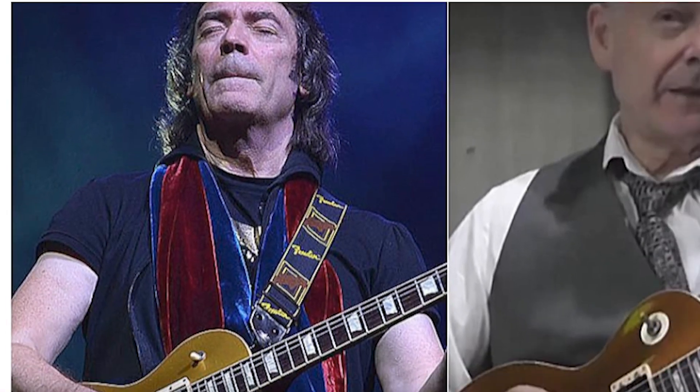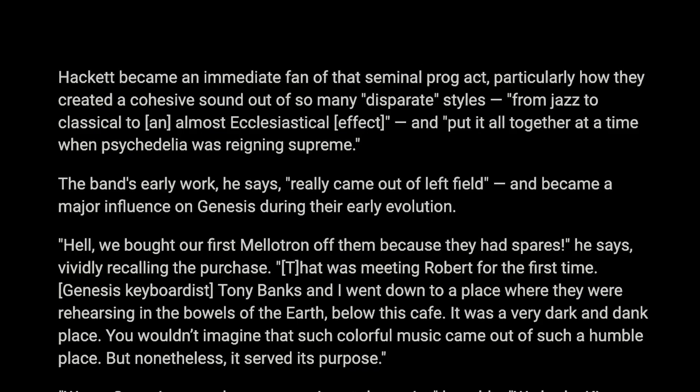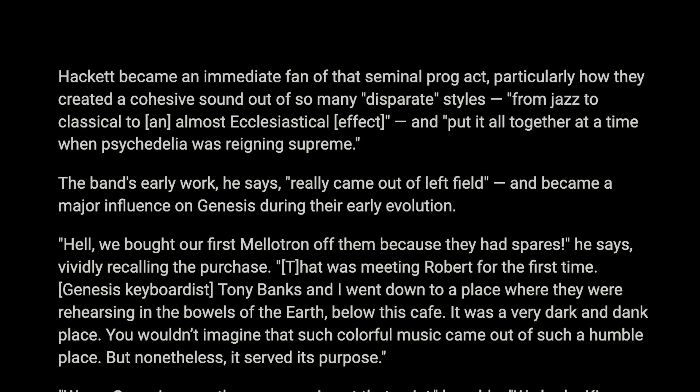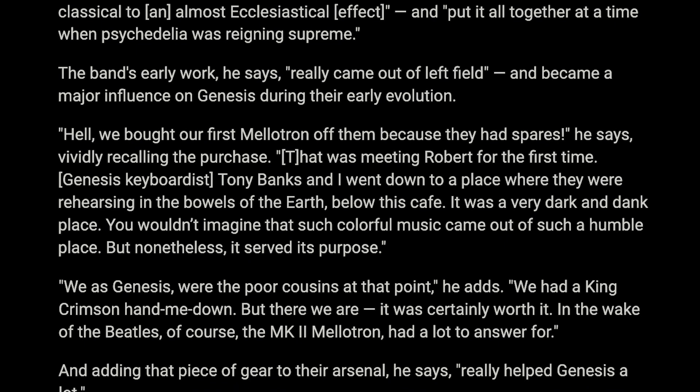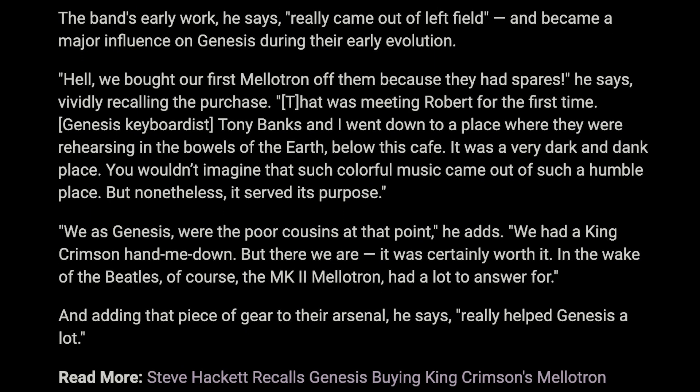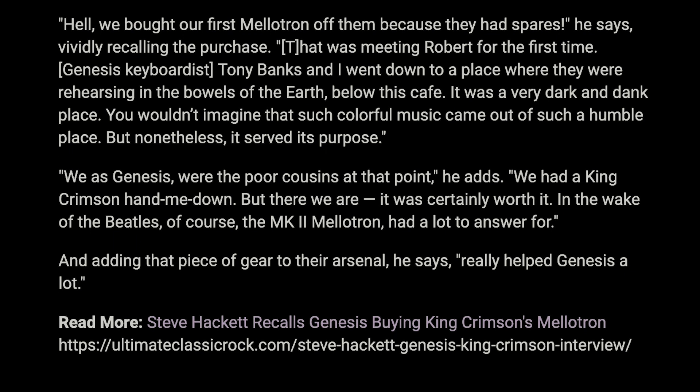As opposed to the Mellotrons, which ended up in every rock band, the Chamberlains were rare. Everyone talks about how temperamental Mellotrons were on tour — impossible to keep in tune — and you can see why when you look at the mechanism. I've read that early Genesis, back in 1971, actually bought their Mellotron from Robert Fripp of King Crimson. Fripp had two Mellotrons for the first album 'In the Court of the Crimson King' — it would be interesting to know if any band ever tried to play live with two Mellotrons.